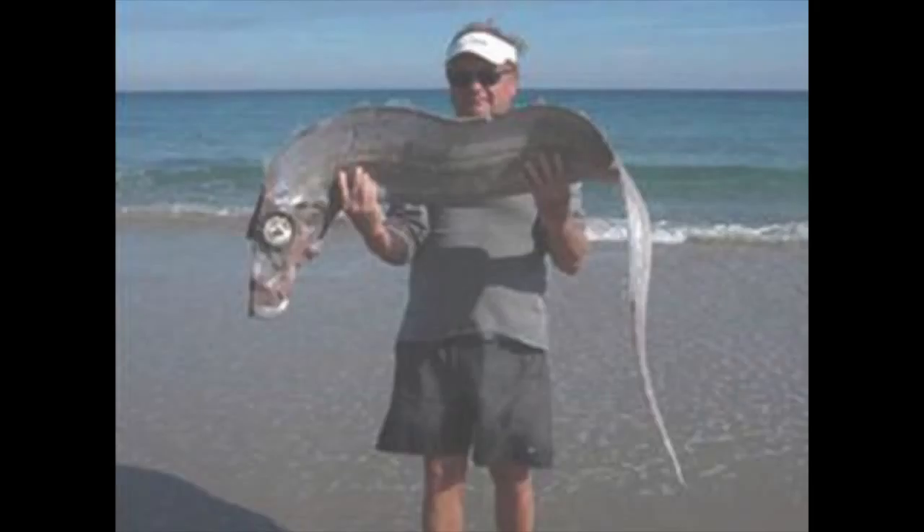Dealfish are generally found far out to sea and far away from land masses, in waters of around 300 to 1,000 meters deep. While they are found in deep water, they do not live or feed on the seabed and instead live in the pelagic mid-water zone. Dealfish are thought to feed predominantly by hunting small fish and squid.